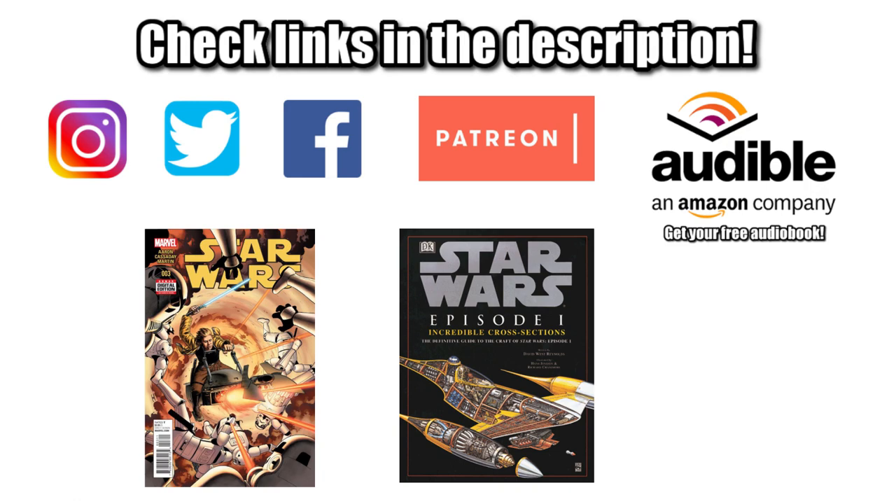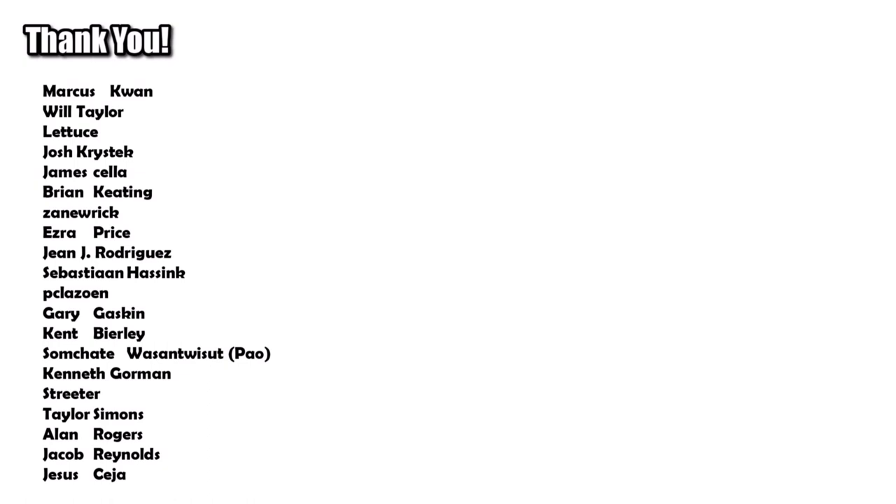Special shoutout to our supporters over on Patreon, and be sure to like and subscribe, or click on one of these cards to see other videos like this. But most important of all, remember: you can hate Episode 1, but you can't hate the AAT, and the force will be with you, always.